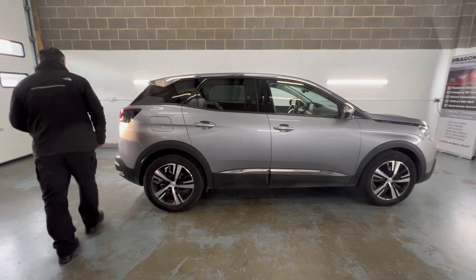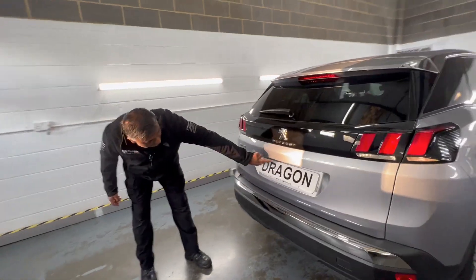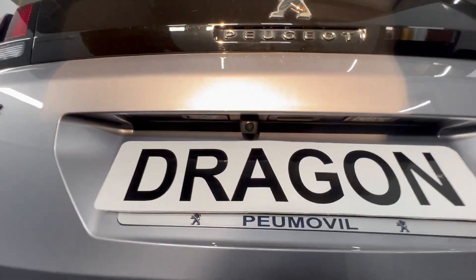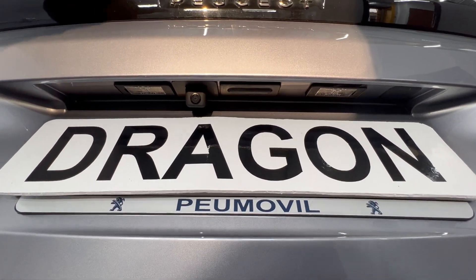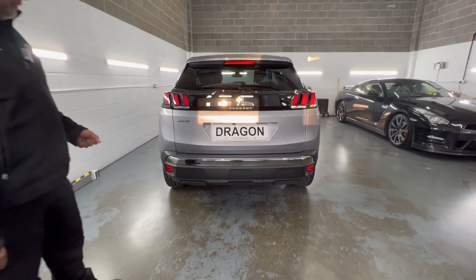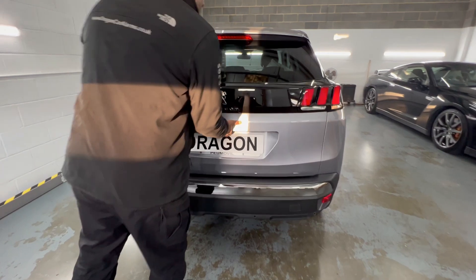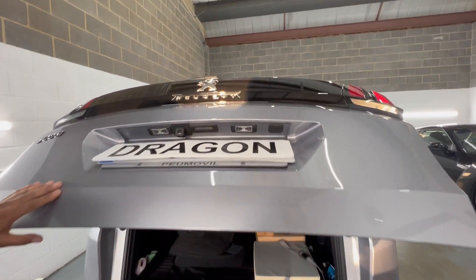If you come around the back here, this is where the camera is now. From a distance you can't actually really see it, but it is designed to look very OEM. If I actually open up the boot, you can see where the camera is.